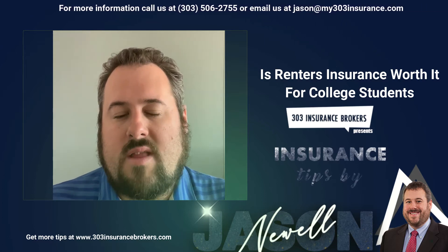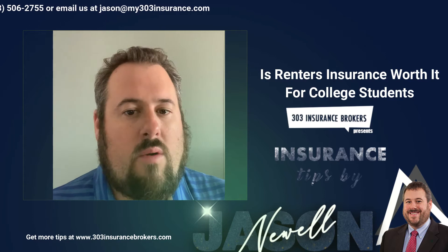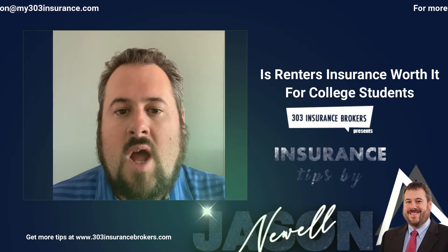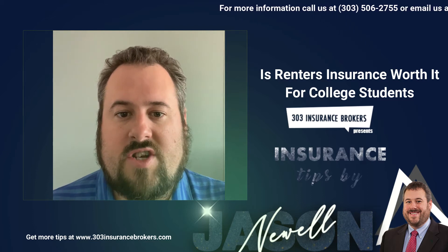It's super important that these students — and it's a super wise investment from an insurance perspective — to go grab a renter's policy. We're looking at anywhere from $125 to $200 a year for a renter's policy that's going to cover theft and damage to their personal belongings, $10,000 to $15,000 of coverage there.